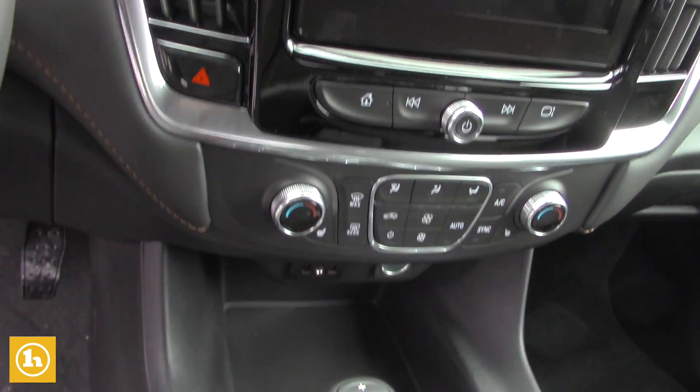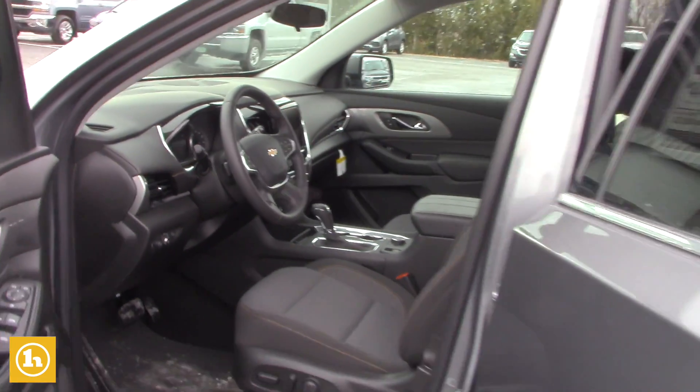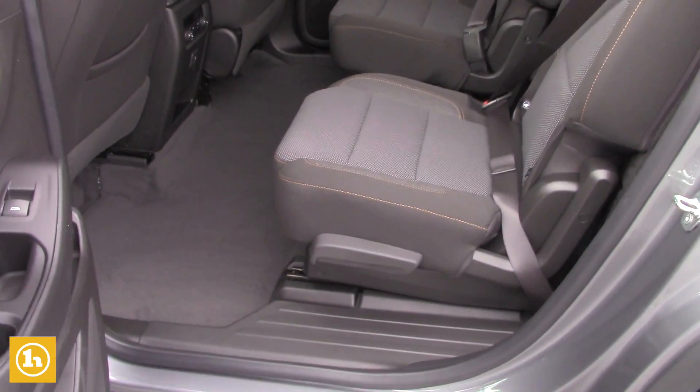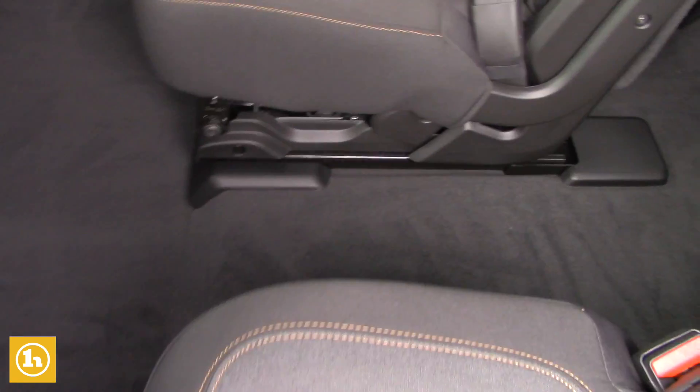These seats are also heated. The middle row does have the captain's chairs, making it a 2-2-3 seating configuration. You have access to the back, and these also fold. You have the USB ports on the back as well, and you have the bench seat in the back of the vehicle.